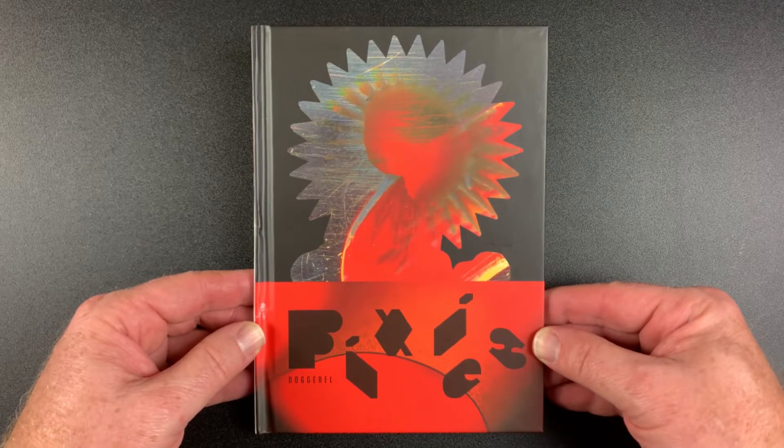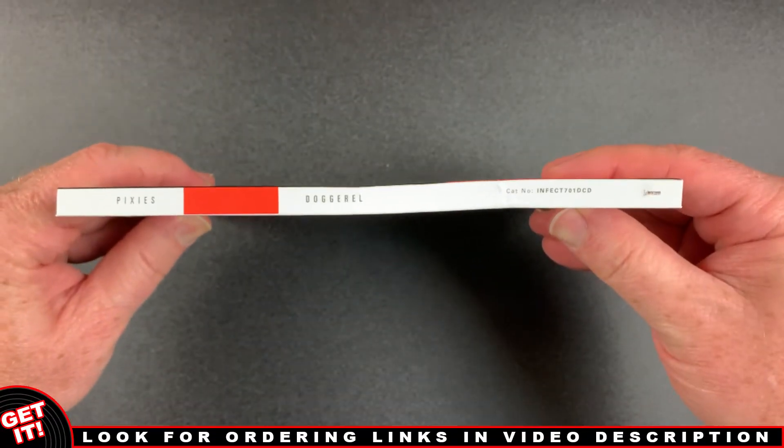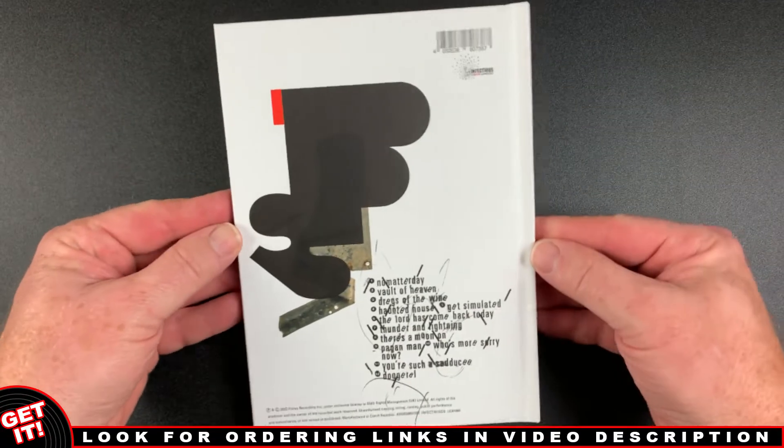Here's the unwrapped front cover. And the spine. And the back cover.